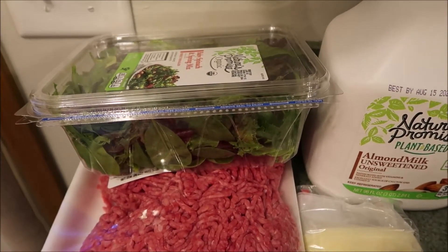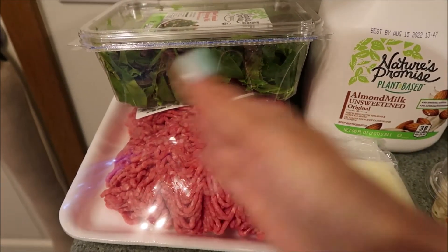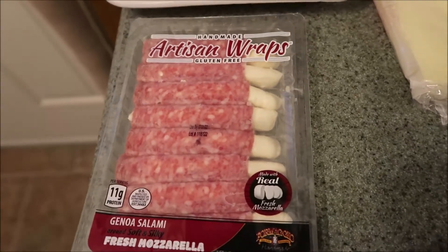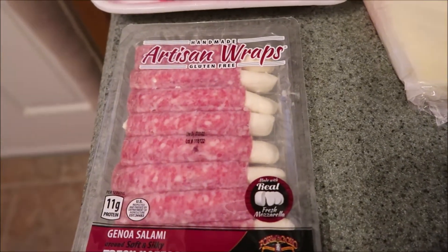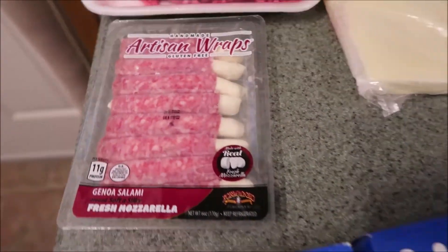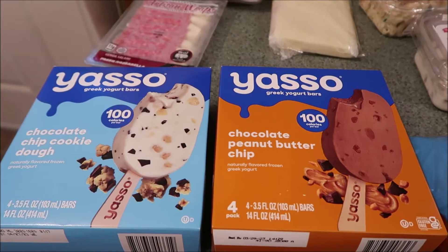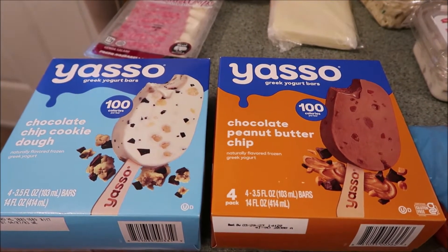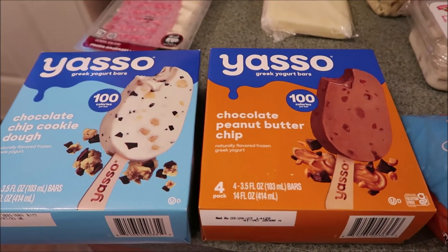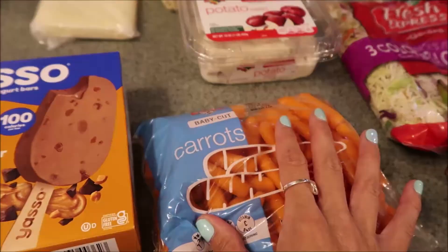I got the Nature's Promise, which is the Hannaford brand of the baby spinach and spring mix. Got a big huge pack of meat which I will separate. Eric picked up the Genoa salami and the fresh mozzarella — these are good little snacks for him at work. Got the Yasso bars — have you guys ever had these? We love these! I got them in the chocolate chip cookie dough and the chocolate peanut butter chip.